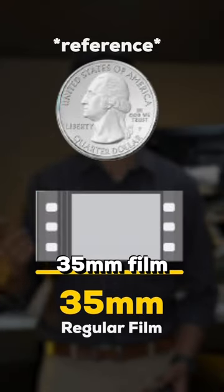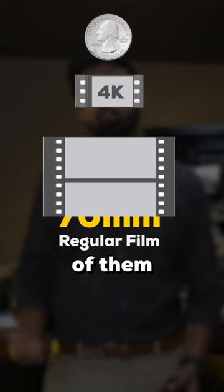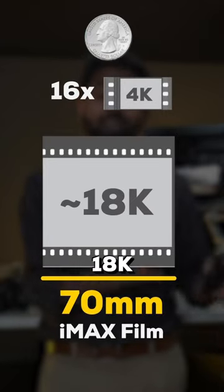This is a regular 35mm film, equal to 4K resolution in digital format. And this is a 70mm film. Take three of them together and you get one single IMAX 70mm film. That's 18K quality.